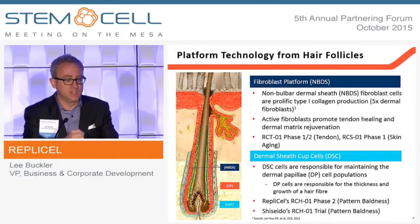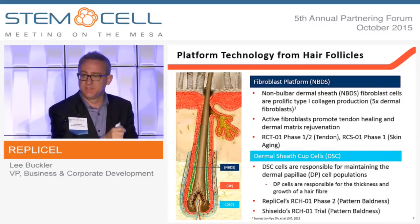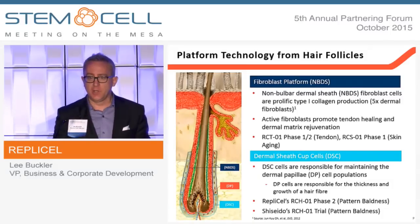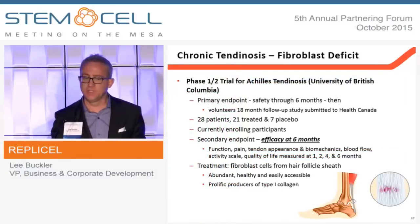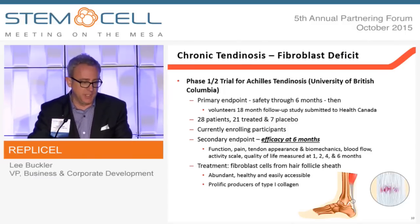All we're looking to do is replace the dermal sheath cup cell population in those patients with an androgen-insensitive dermal sheath cup cell population. The fibroblasts are in the sheath of the hair follicle and their job is to maintain the integrity of that follicle through the expression of proteins like type 1 collagen. We've moved two assets from the fibroblast platform into the clinic this year.